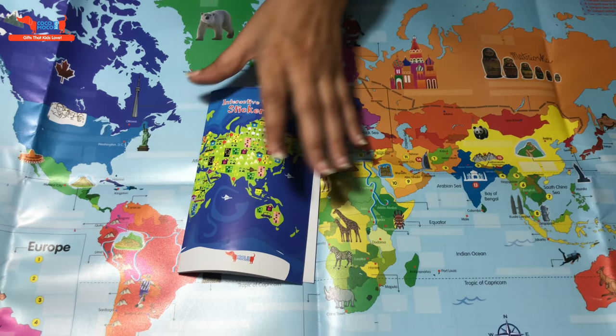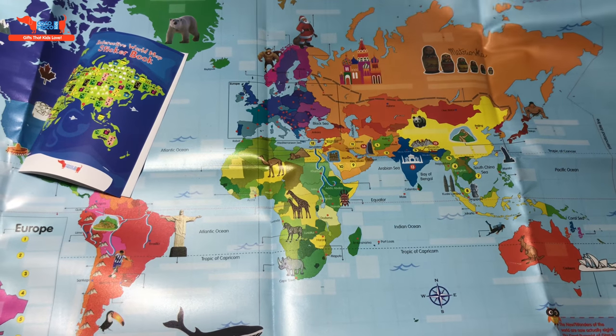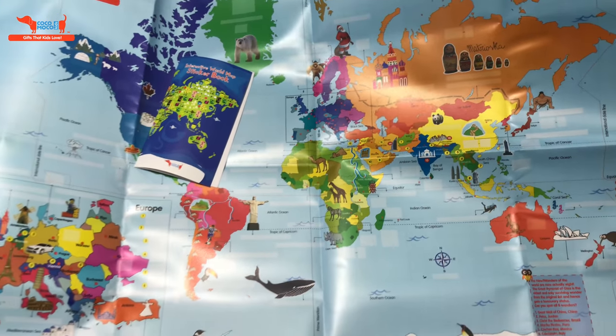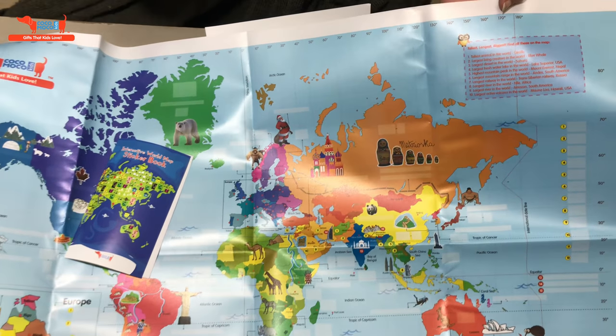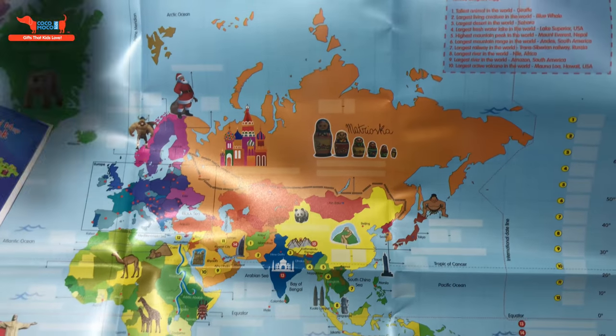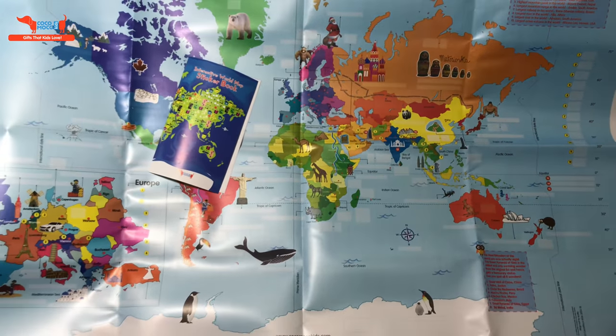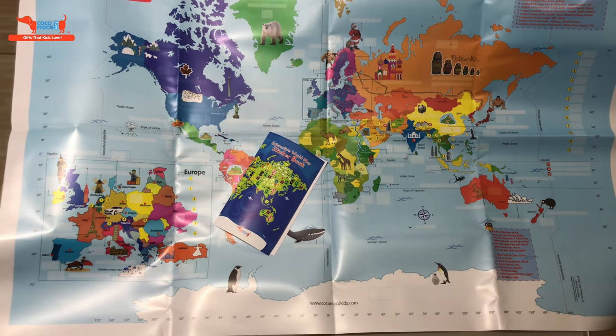You can just take your own time — you don't have to paste all the stickers at one go. Learn one thing at a time. On the map we have the tallest, largest, biggest around the world, so you have to find each of these — where is the longest river and so on. So this is the world map kit with reusable stickers. It's a great way to learn geography of the world.